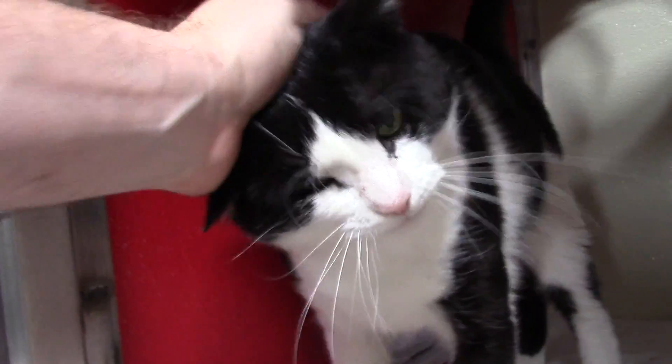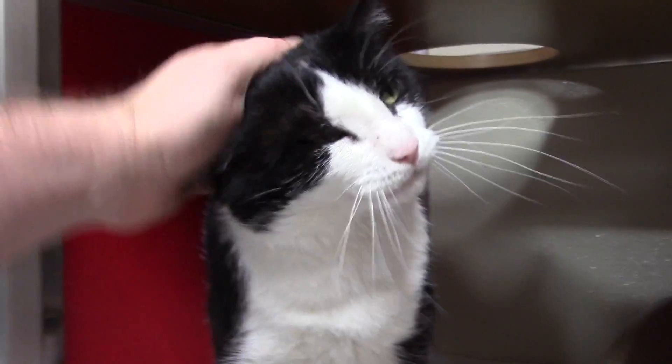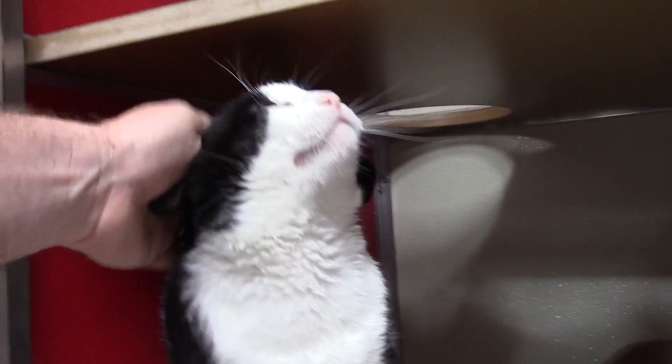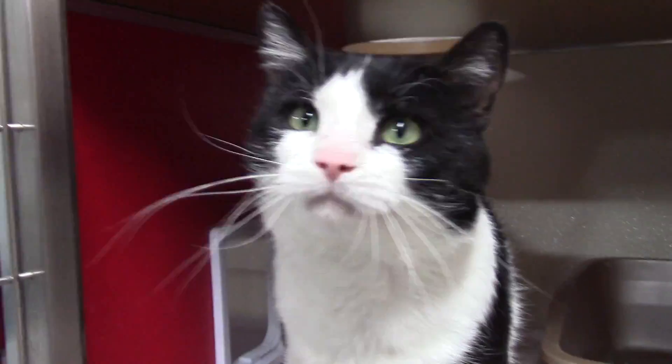Mr. Potato Pants is an adult black and white cat. This guy is super friendly. He's very outgoing, easy going, real easy to get along with. Just a great guy. This is Mr. Potato Pants.